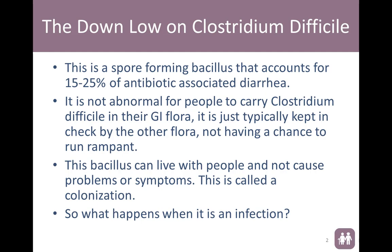A lot of this you guys already have information on and are aware of. But I do want to make it known to everyone that it is not abnormal for most individuals to carry C. diff in their GI flora or their colon. It's typically kept in check by other flora, and it doesn't have a chance to go rampant. We call that colonization. More importantly, we're going to talk about what we see with infection and then how we can prevent it from being a problem.